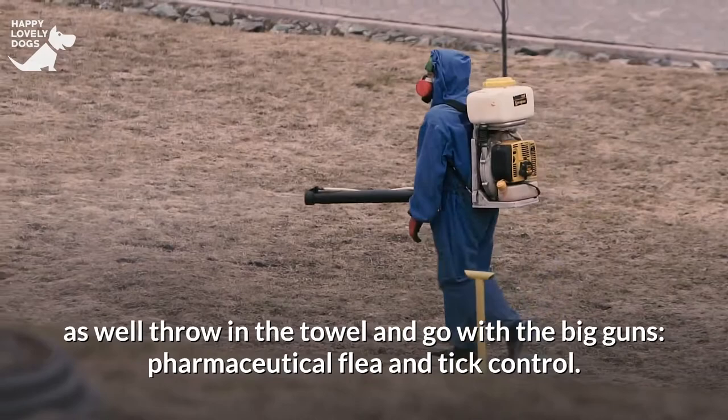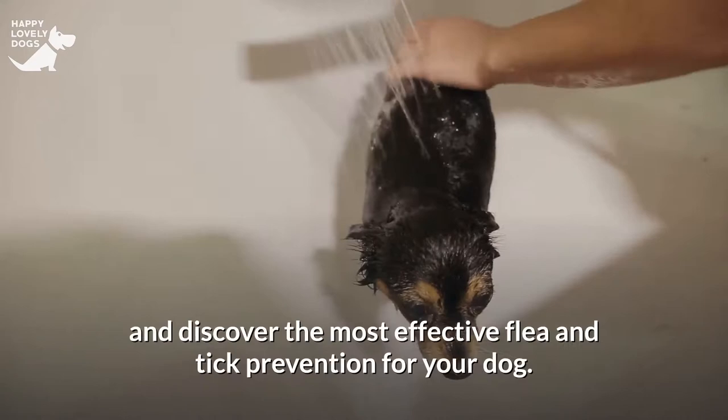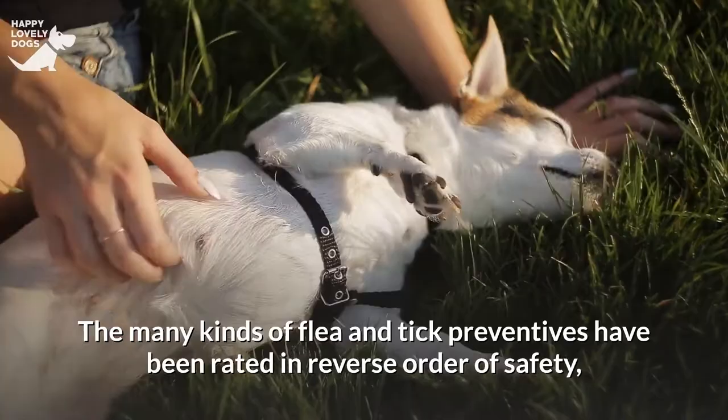But don't become discouraged. Here's what you'll need to go through all of the choices and discover the most effective flea and tick prevention for your dog. The many kinds of flea and tick preventives have been rated in reverse order of safety, from riskiest to safest.